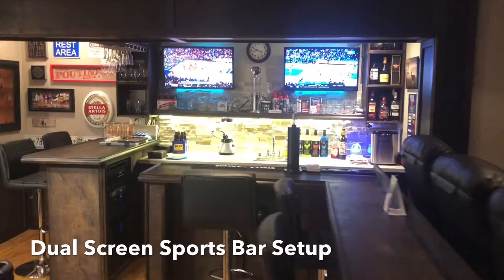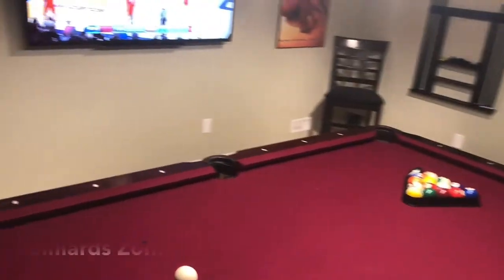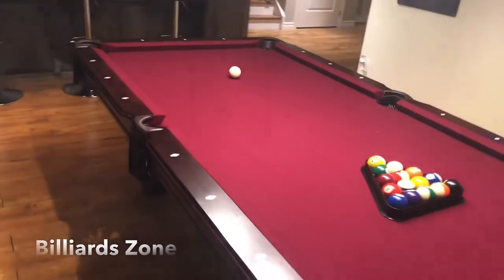Adding to the space is a sports bar, a dual screen matrix system that allows you to push or stream any sports broadcast to any screen in the room. Rounding out the final touches are a pool table, a dartboard, and of course an additional screen to keep all players in on the score.